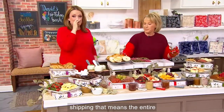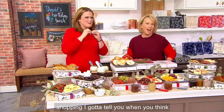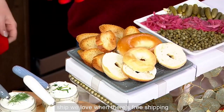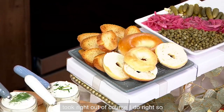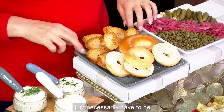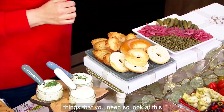Free shipping. That means the entire Temptations collection is on free shipping, by the way. When you think about stoneware, how expensive it is to ship, we love when there's free shipping days. So you have the bagels that I just took right out of the oven — it doesn't just necessarily have to be charcuterie. It doesn't just have to be dessert; it can be so many different things.